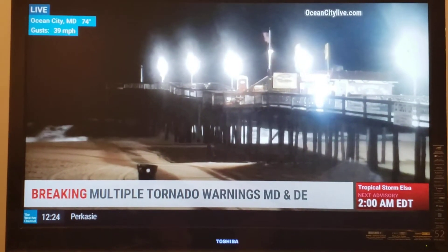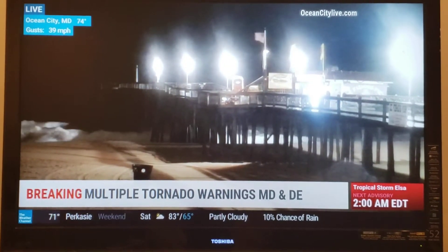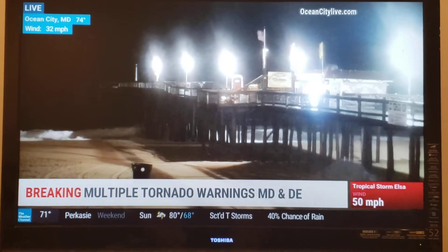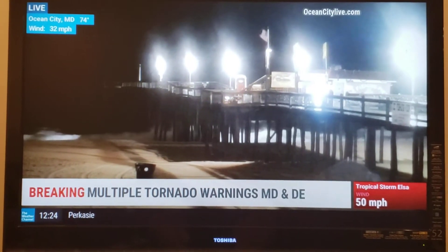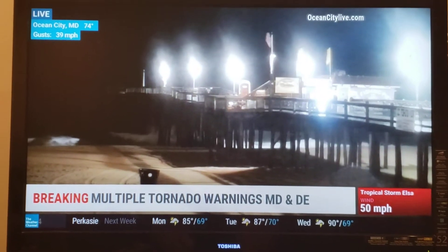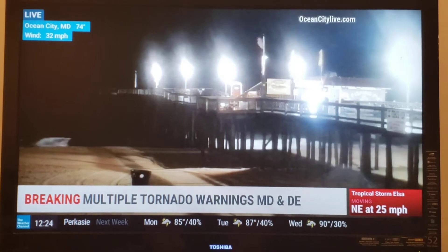Now, we're right along the beach here in Ocean City. You can see the flags absolutely whipping. Still an onshore flow — the winds coming in from the coast and moving inland at the surface with a slightly different wind direction aloft. It is that lowest level of the environment, that lowest mile or so, that these storms are tapping into and allowing for some of that rotation tonight.